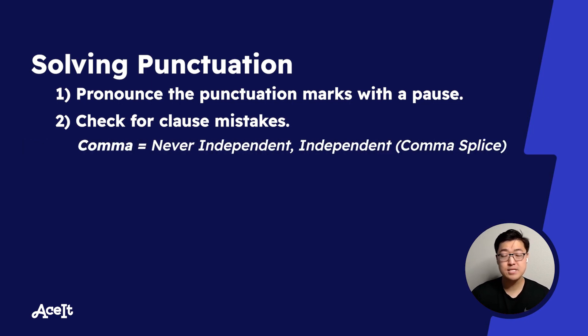For commas — commas are extremely versatile punctuation marks. There is one thing that we're not allowed to do though. If you create an independent clause in a sentence, and then a comma, and insert another independent clause, that would create something called a comma splice. This is a mistake.